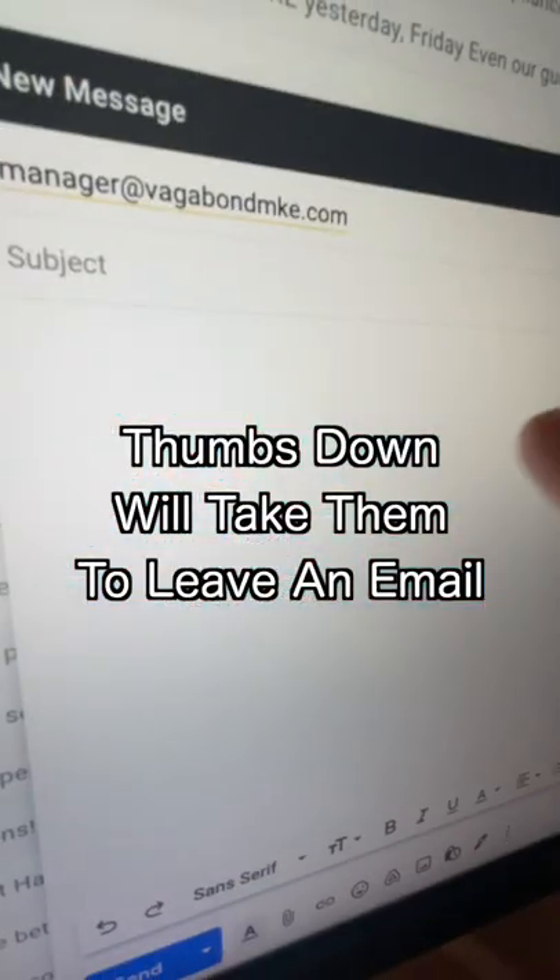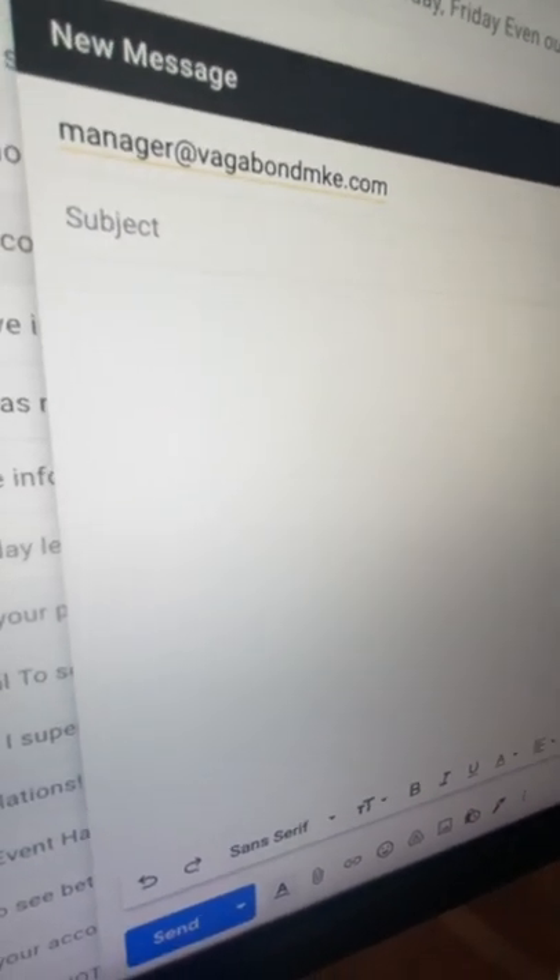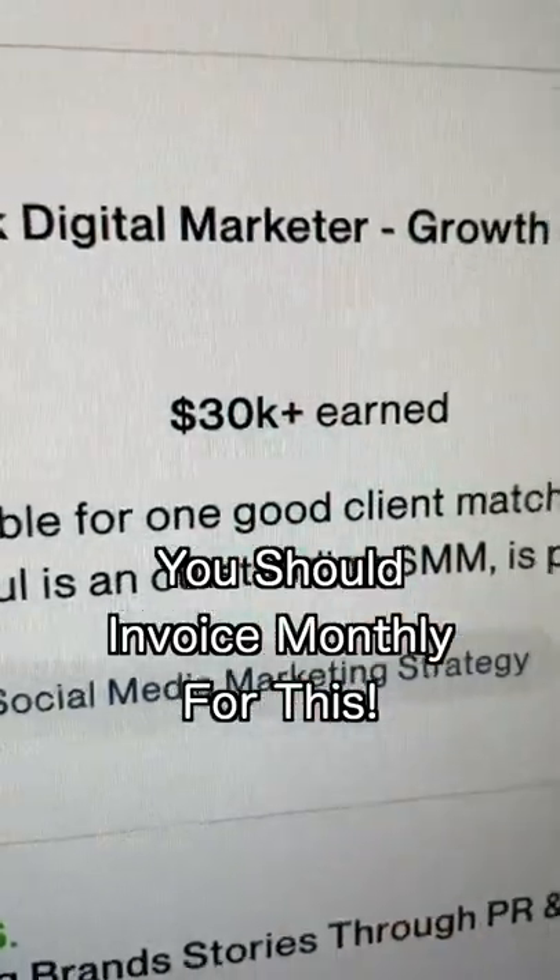If they click the thumbs down button, they'll be given the option to email their review to the business owner. Just like that, we're going to increase their star rating and stop negative reviews in their tracks. You can even charge monthly for this service.